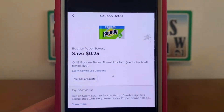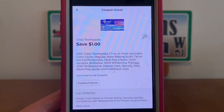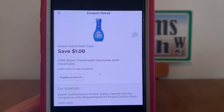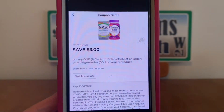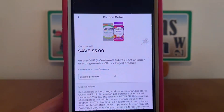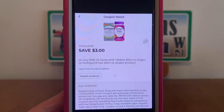Bounty paper towels, $0.25. Crest Toothpaste, $1. Dawn Hand Dish Care, $1. Centrum, $3. There is a lower value Centrum coupon as well, but let's not clip the lower value one, because Dollar General will take the lower value coupon off first. So let's clip this higher value coupon.